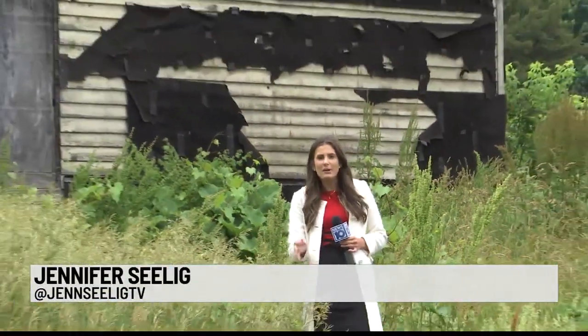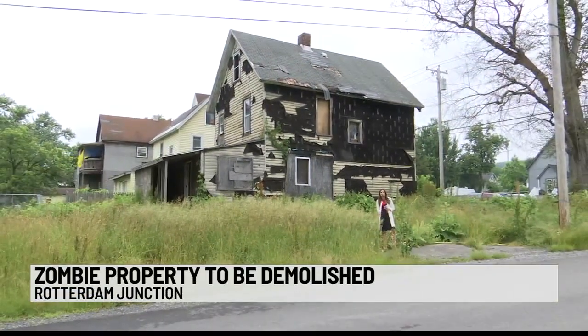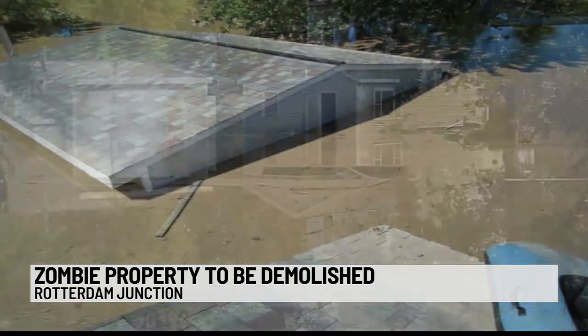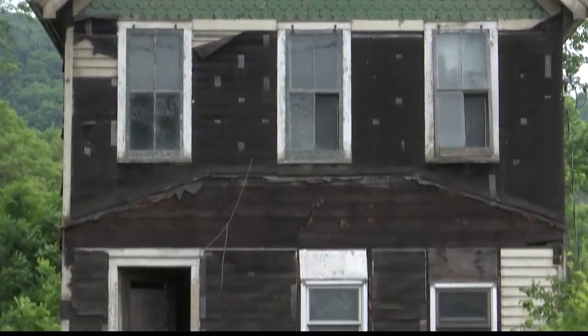Overgrown weeds, broken boarded windows, and the siding pretty much completely off. You're looking at an eyesore that's soon to be torn down. Going back 11 years ago, this is what the area looked like when Tropical Storm Irene came in, flooding many of these Rotterdam Junction homes. And this house has been deteriorating ever since.